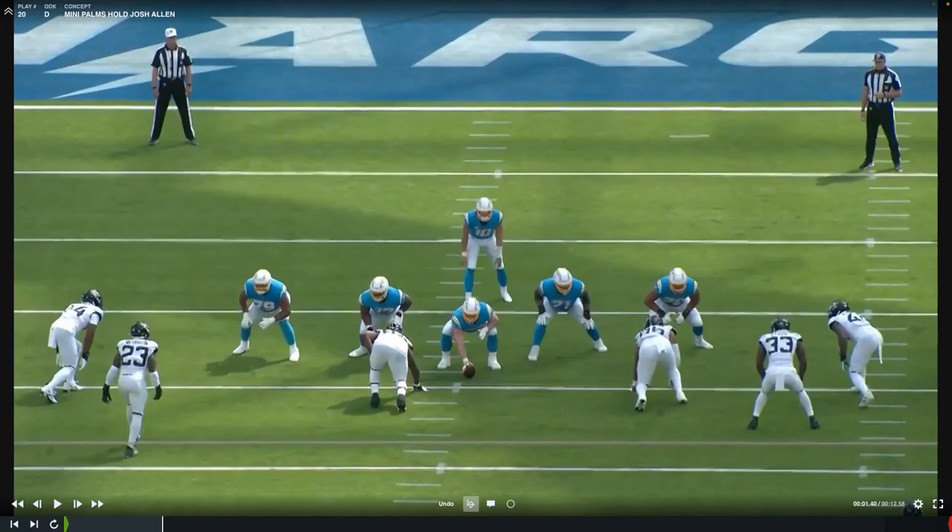Overall, the Jaguars defense played very well against the Los Angeles Chargers and Justin Herbert. I think this defense has a lot of talent and a lot of potential. If we can continue to see them make corrections and execute with no mental mistakes or missed assignments, this is a very dangerous defense because of the athletic ability at linebacker, corner, and the edge rushers. Really excited to see what we can do moving forward — we've got a great matchup against the Eagles. Catch you next time.